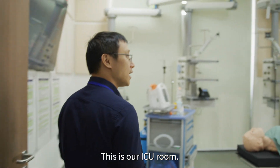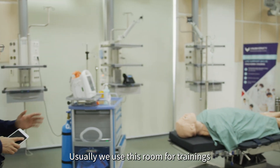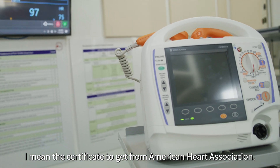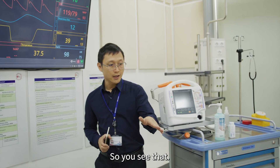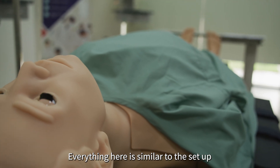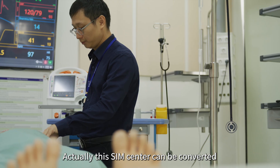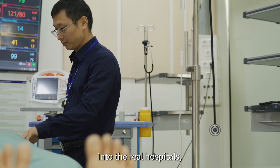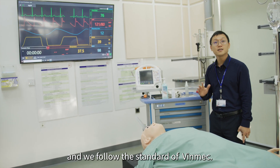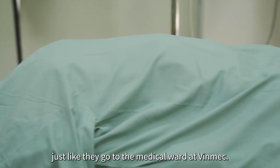This is our ICU room, set up for training. We use this room for certificate training from the American Heart Association. These are our mannequins. Everything here is similar to the setup at Vinmec Hospital. In fact, this sim center can be converted into a real hospital environment. We follow the standards of Vinmec when setting up this center, so students come here just as they would go to the medical ward at Vinmec.